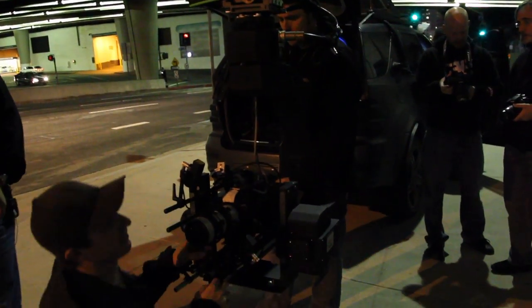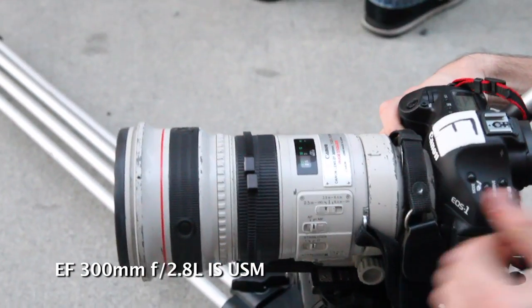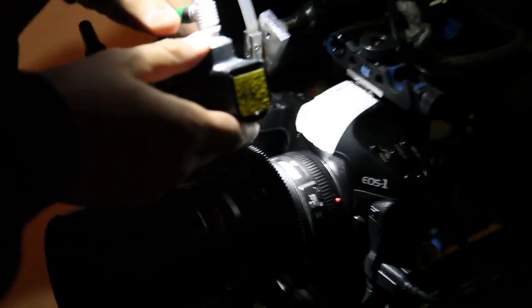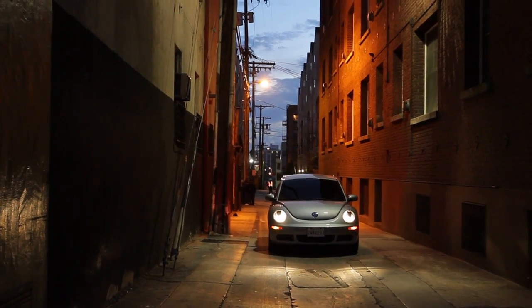I'm a big prime lens person. I love the 135 F2, 300 F2.8, 500 F4 — they just give you a certain look that not everyone has access to. And because of that, your images stand out because they don't look like everyone else's. It's a very simple concept. So you, in effect, try to separate yourself with the lenses that you use to give yourself your unique look.